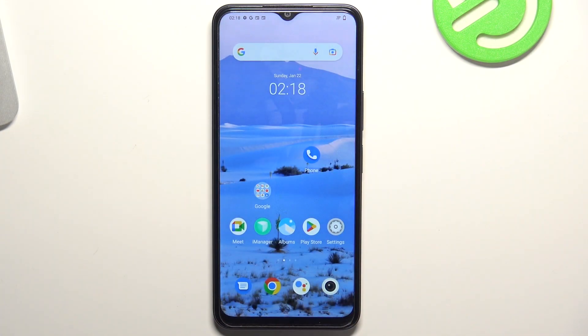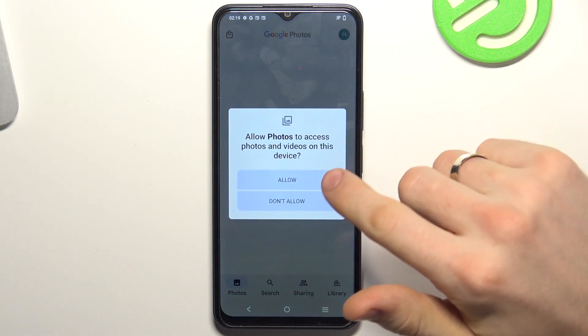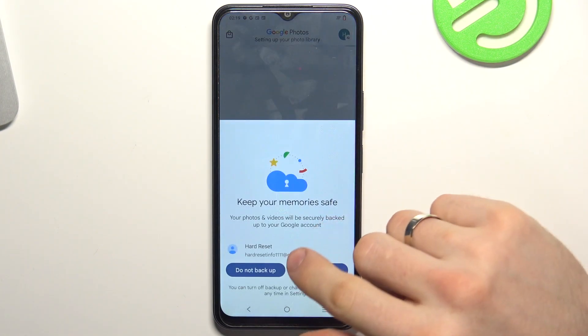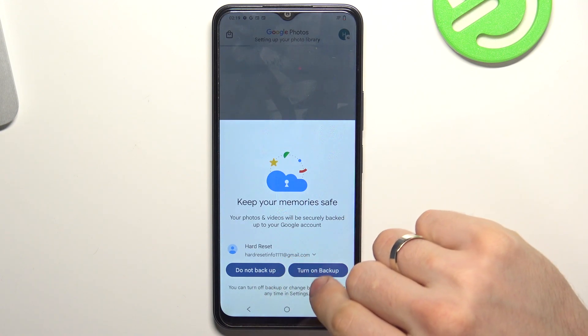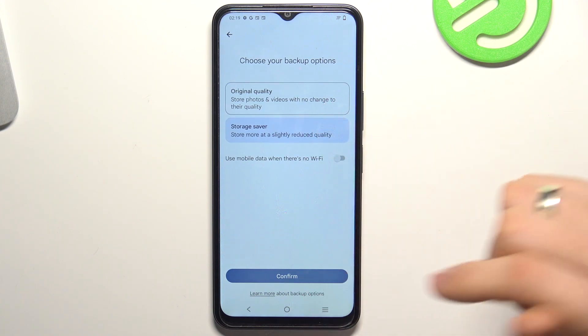The second way to release space on your device is to upload your photos and videos to cloud storage. You can use Google Photo Storage — Google Photos gives you 15 gigabytes for free, for example. You can use any other cloud storage. Click here and click turn on backup, then choose original quality or storage saver quality.